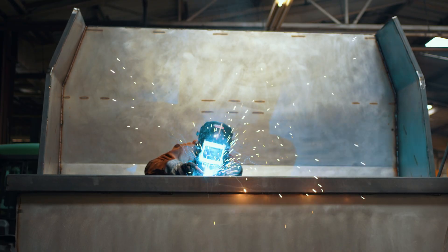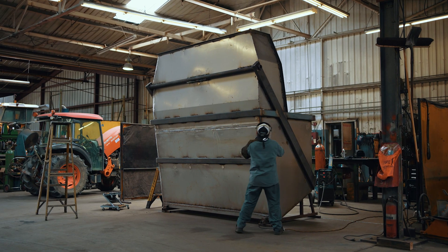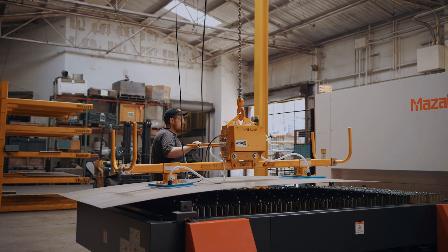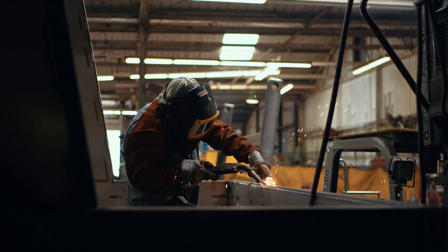We make viticulture mowers, berm sweeps, trimmers, grape gondolas. All of those machines require quarter-inch plate, half-inch plate, three-quarter, seven-eighths. 95% of everything that we're cutting is going straight onto a machine.